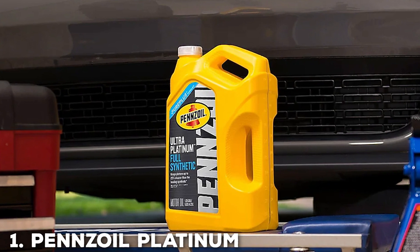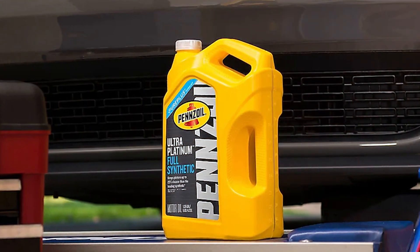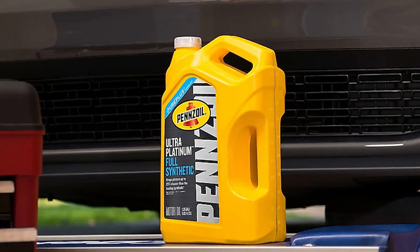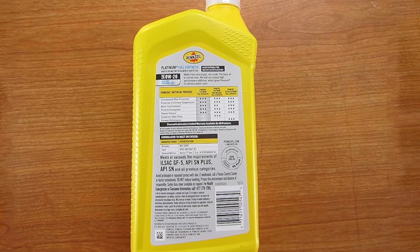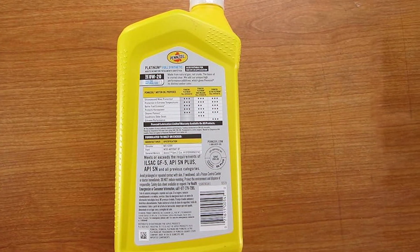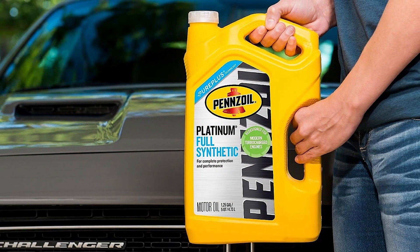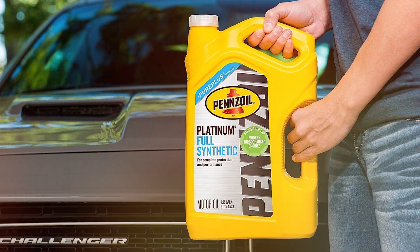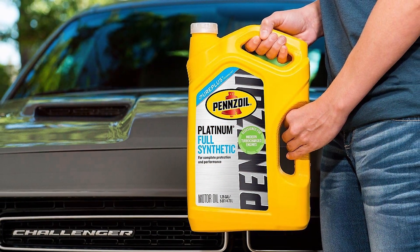Pennzoil Platinum Full Synthetic Motor Oil. When it comes to ensuring the optimal performance and longevity of your vehicle's engine, look no further than the Pennzoil Platinum Full Synthetic Motor Oil in 0W-20 viscosity. This product has earned its place as our top pick for engine oil. Pennzoil is a name synonymous with quality and innovation in the world of automotive lubricants, and their Platinum Full Synthetic Motor Oil lives up to their esteemed reputation.